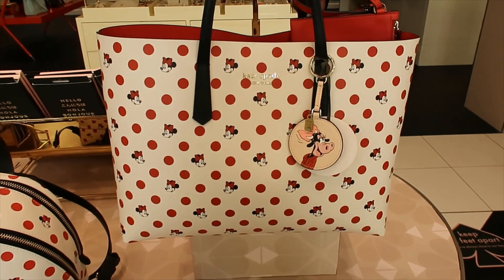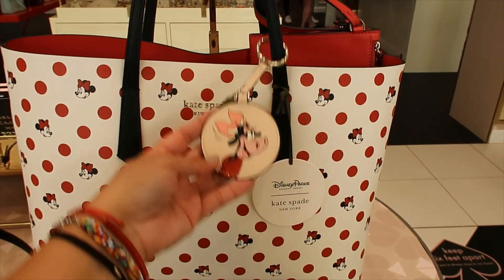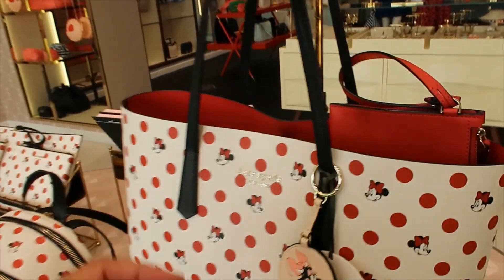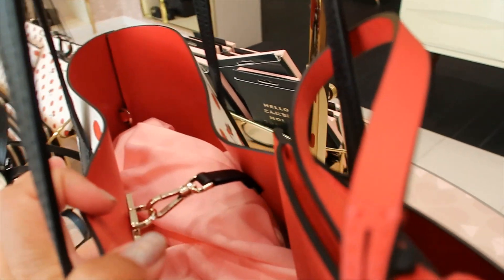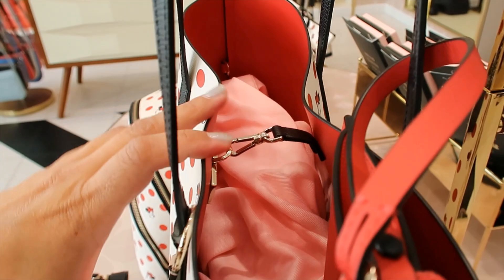The tote is $228, and it doesn't come with this charm. The charm is $62. They just have it here displaying that you can put it here, and it looks super cute. Let's look at the interior — it's a beautiful red. It does come with this little wristlet bag inside, and I like this closure — it has a carabiner-kind of closure. You also get your dust bag.